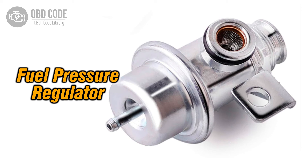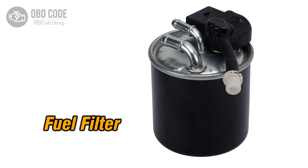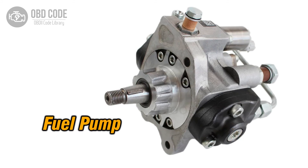Code solutions P0089: 1. Inspect and, if necessary, replace the fuel pressure regulator. 2. Check and clean or replace any clogged fuel filters or injectors. 3. Inspect the fuel pump for any issues and replace if necessary.